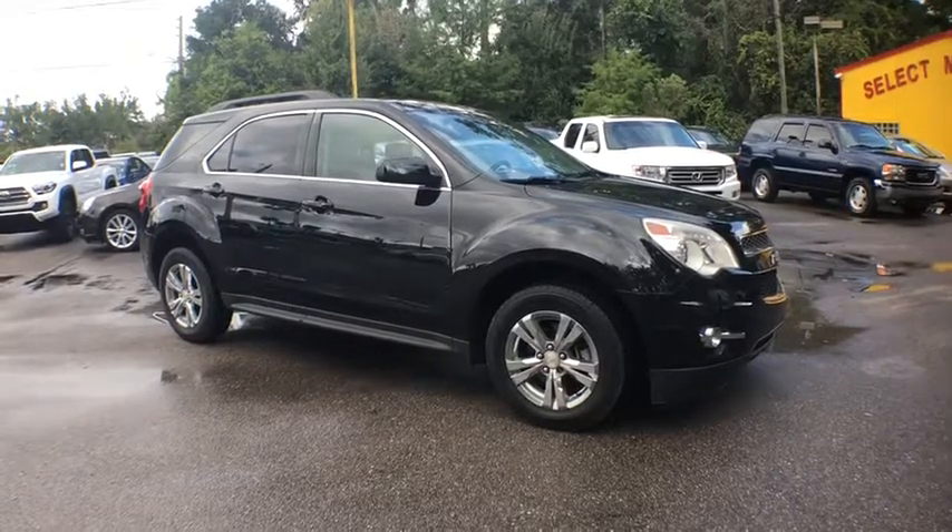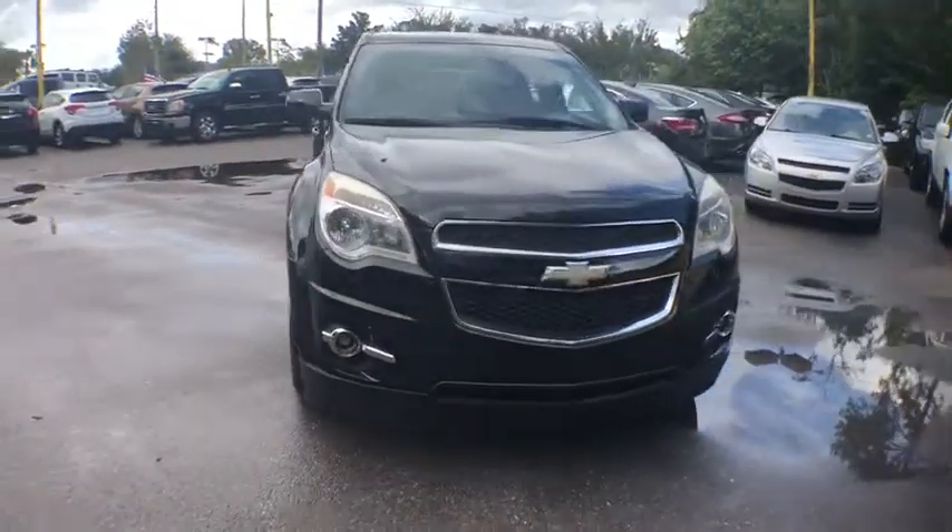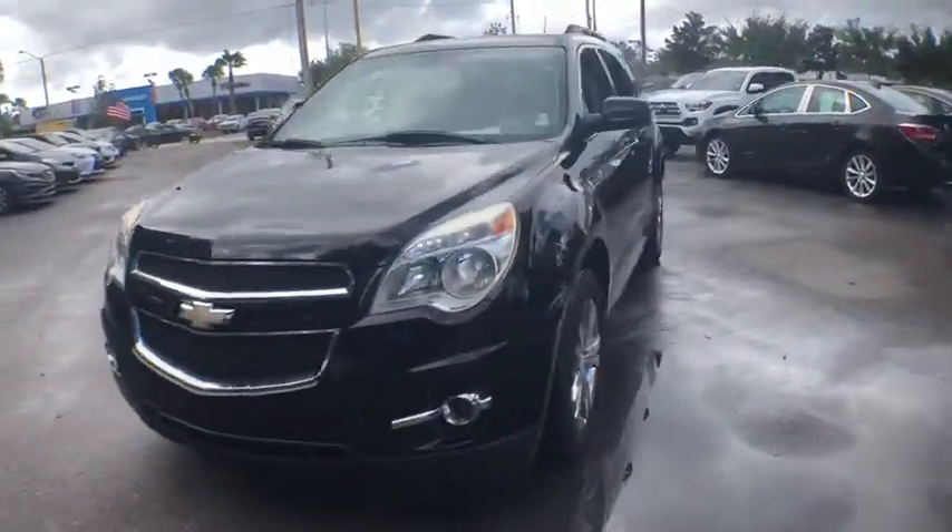The 2012 Chevrolet Equinox. Fuel efficiency, safety, and value equals the Chevy Equinox. This vehicle has less than 105,000 miles.